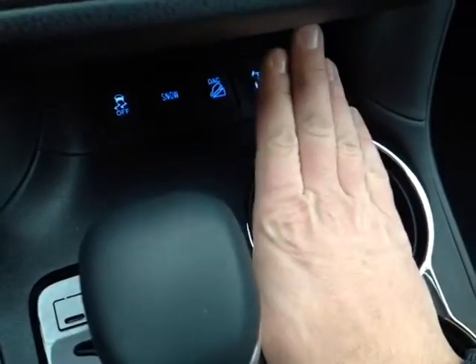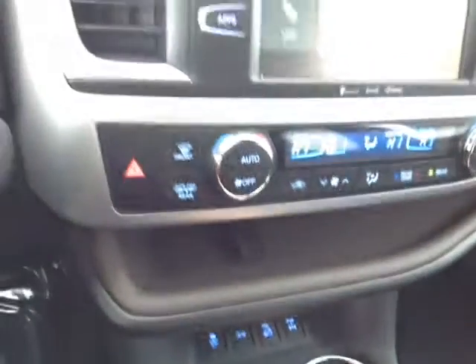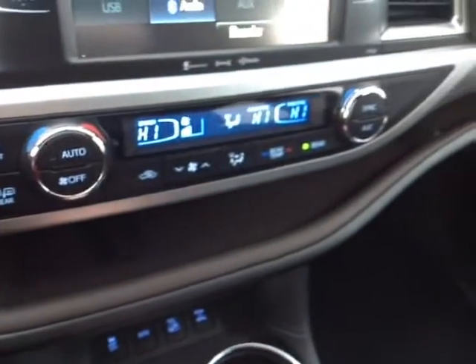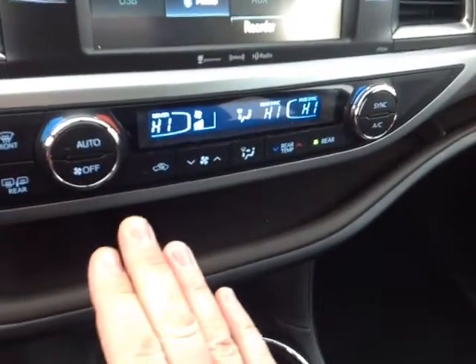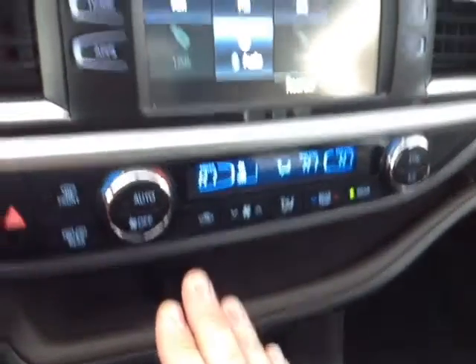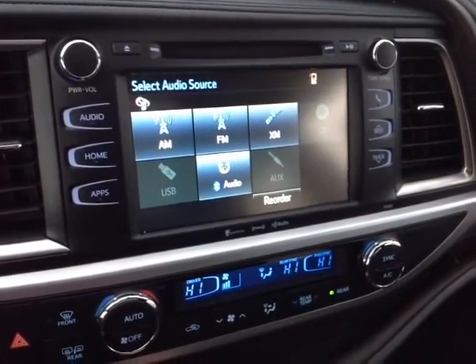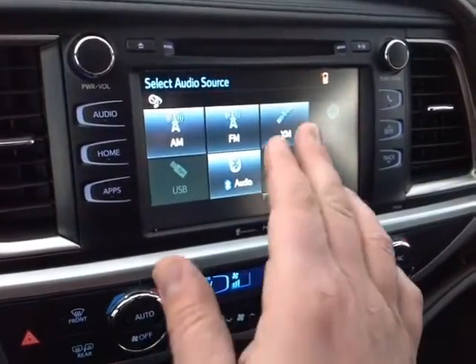Traction control off, snow mode, downhill assist, and four-wheel drive lock feature — all very useful this time of year. Emergency flash button. This activates the heating element in the side view mirrors. Easy to access, dual-level, digitally controlled climate control panel, lives right underneath your touchscreen stereo with AM and FM, CD, USB, Bluetooth, and auxiliary audio sources — even XM capable.